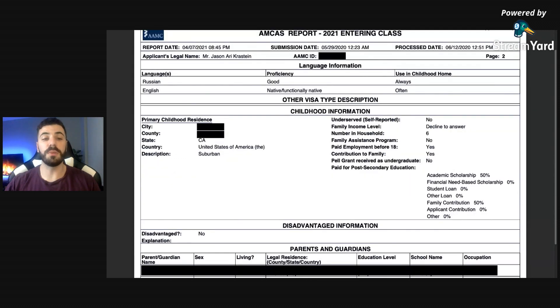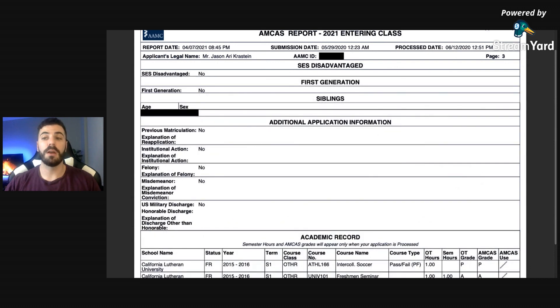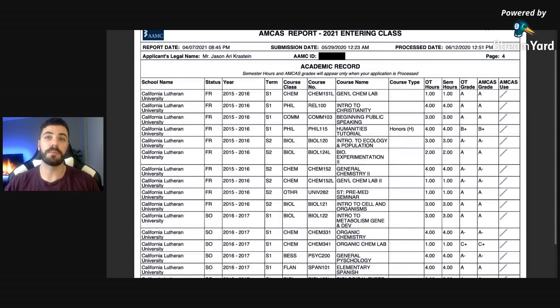Moving past the personal information pages, we get into the academic record. I went to California Lutheran University, where I majored in biology. Most of my classes were biology-based with some liberal arts infused as well.